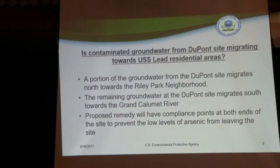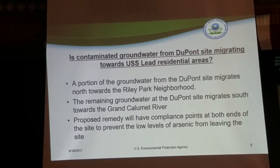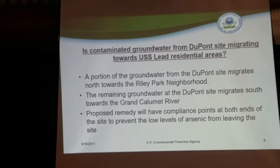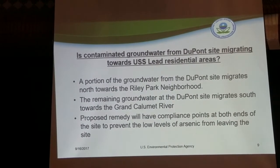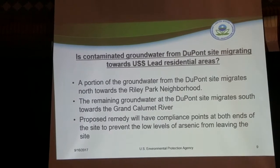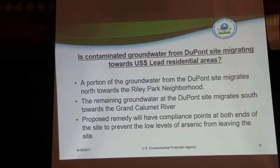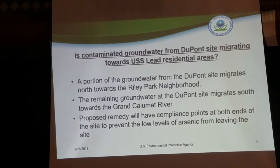The groundwater at DuPont migrates in two different directions due to a groundwater divide on the property. A portion migrates north toward the Riley Park neighborhood, and a portion migrates south toward the Grand Calumet River. As part of our cleanup, we'll set cleanup standards at both the northern and southern boundaries. The northern boundary standard will be the MCL — the drinking water standard — even though no one is drinking that groundwater. The southern boundary will use the IDEM surface water standard, given discharge to the Grand Calumet River.